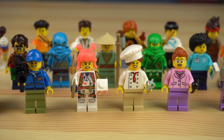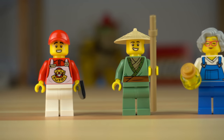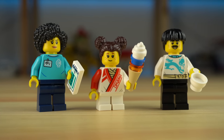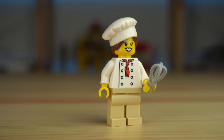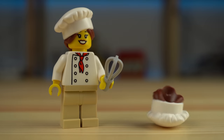The minifigure lineup has a whopping 21 characters included: the Tsushima Chef, boat vendor and street vendor, Borg store employee, dojo kid and tea vendor with a cool decoration on the torso featuring a dragon on the front and back. The baker has a new hat element, and the set came with two of these.